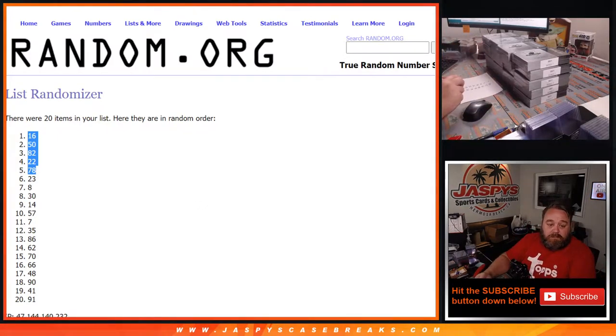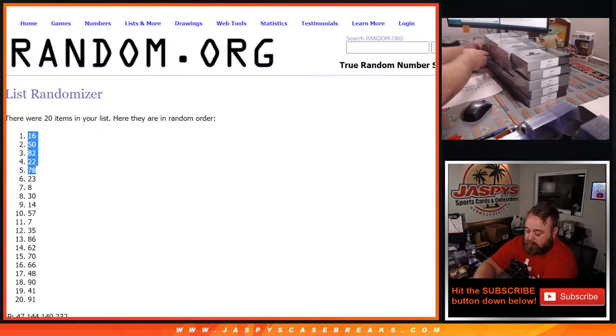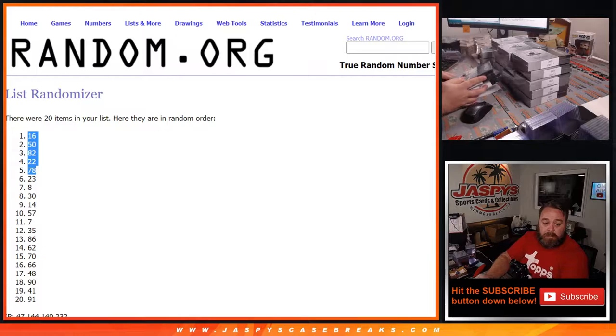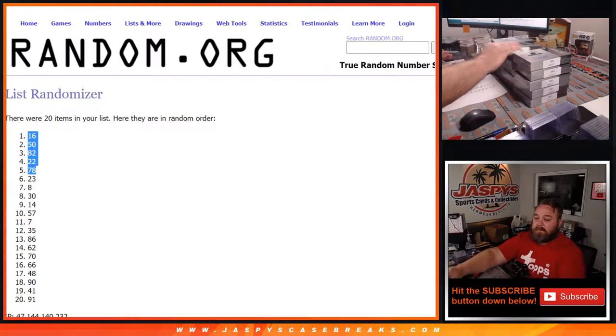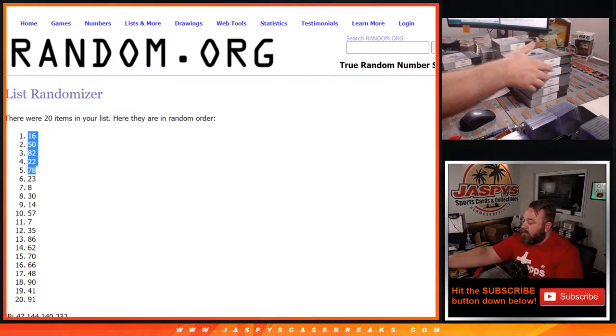So 16 and 22, then 50, 82, and 78. There they are — 50, 78, and 82 right there.